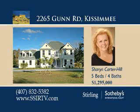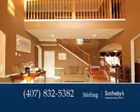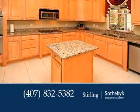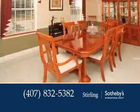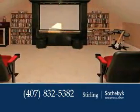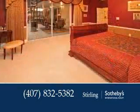This custom estate is beautifully appointed and meticulously maintained. A butler's pantry joins the kitchen and formal dining room for easy entertaining. There's also a breakfast area with a granite-topped table. Watch your favorite movies in the theater room with raised seating and cup holders.